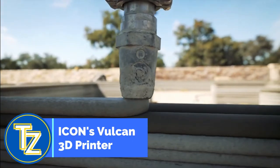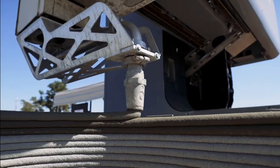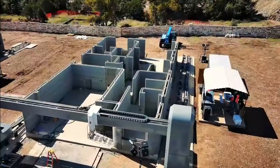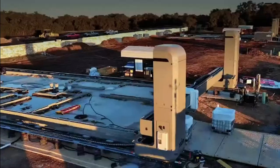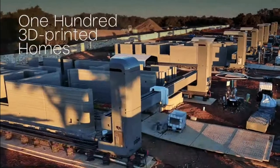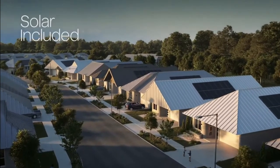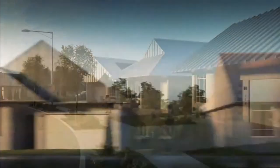Even though 3D printed architecture only accounts for a small portion of the housing market at the moment, ICON is moving forward on a plan to build a new neighborhood in Texas made up of 100 3D printed homes. It's possible to envision large numbers of Americans living in robot-constructed homes in the near future. The Genesis Collection at Wolf Ranch, a project run by ICON, Hillwood Communities, and Leonard, is currently being built in Georgetown, close to Austin.